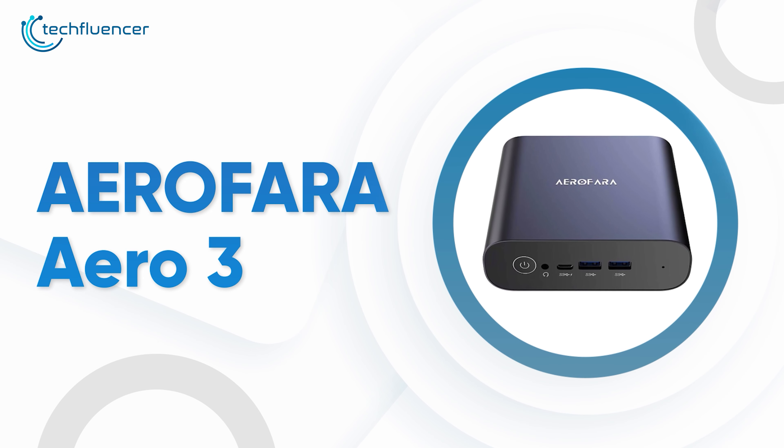With Wi-Fi 6 on board, surfing and streaming high-quality content wirelessly will be a lot more stable and reliable without any issues. And if a wired connection is what you prefer, the 1GB per second LAN port has got you covered. It even has Bluetooth 5.0 connectivity to effortlessly pair up with your wireless keyboard, mouse, and Bluetooth speaker for a clean overall setup. The Aerofara Aero 3 is quite a decent mini PC with solid specs and sleek design aesthetics that most users will find admirable.